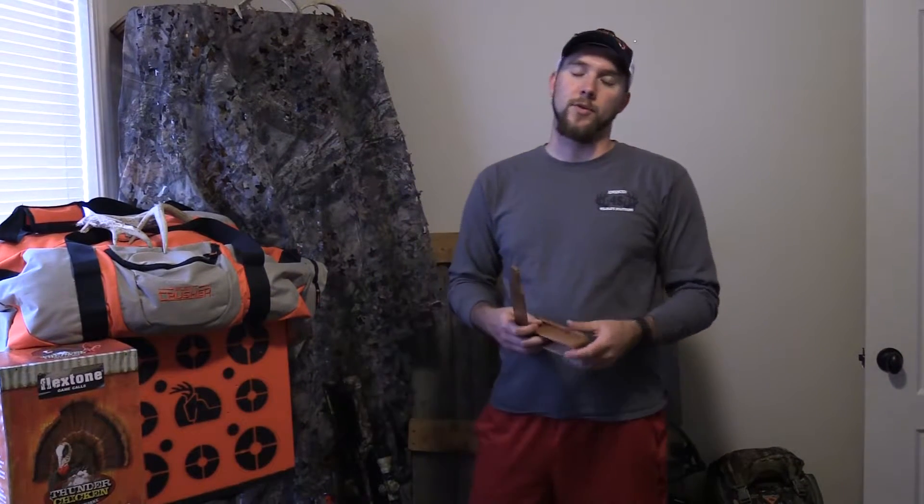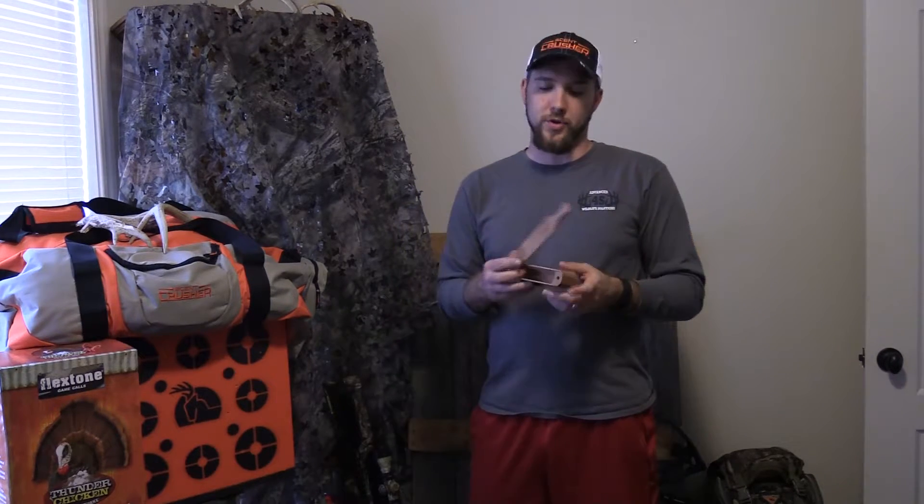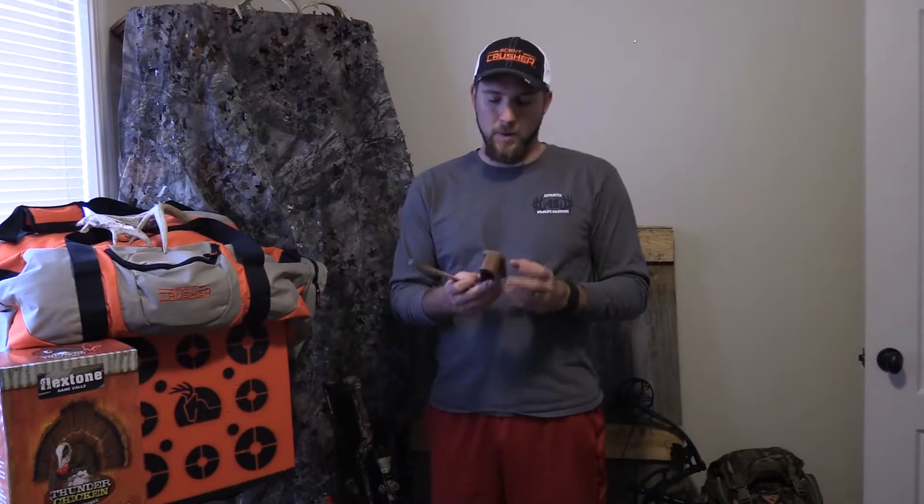Hey guys, this is Nathan with Bulldog Outdoors. Today I want to talk to you about Ohlin's Custom Calls out of Eatonton, Georgia. Right now I have with me a box call that he calls the Cherry Clucker. It's made out of nice cherry and it sounds great. He handcrafts all of these right out of his shop in Eatonton.